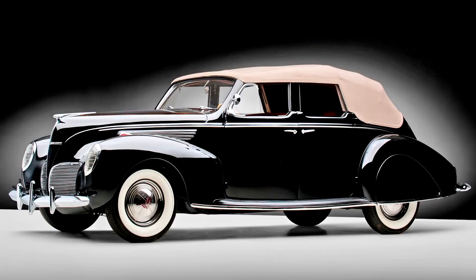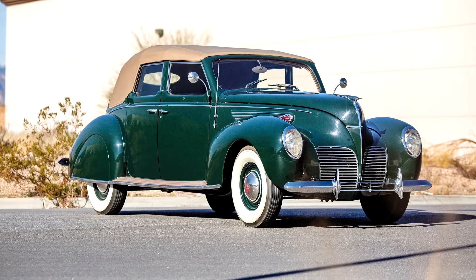Aluminum cylinder heads aided cooling and enhanced combustion control. The Lincoln Zephyr was offered only in closed models for 1936 and 1937. Then, for 1938, two new open styles were added to the line: a convertible coupe and the convertible sedan, an example of which is offered here.